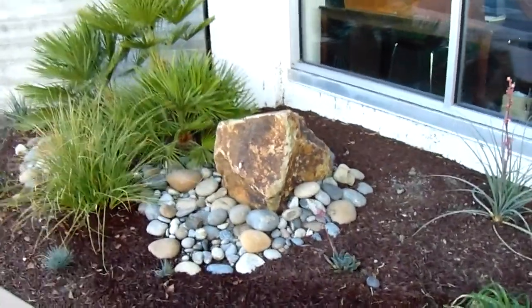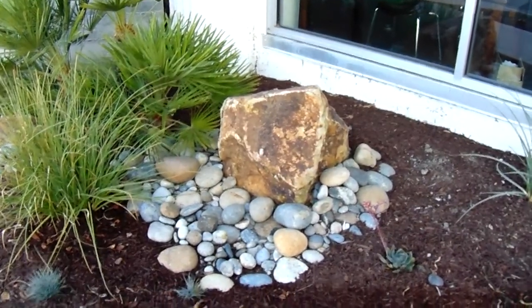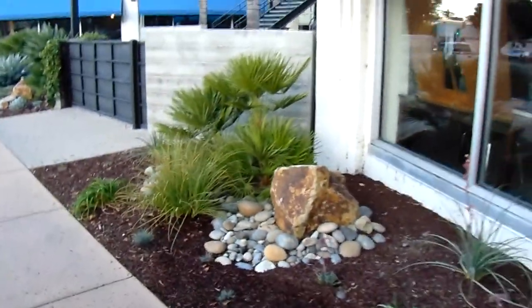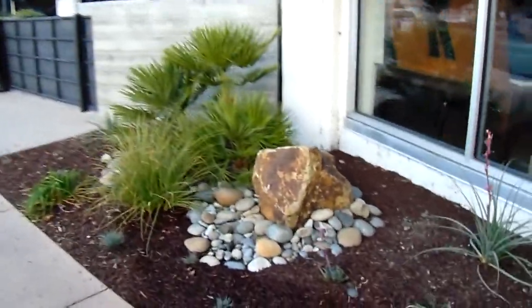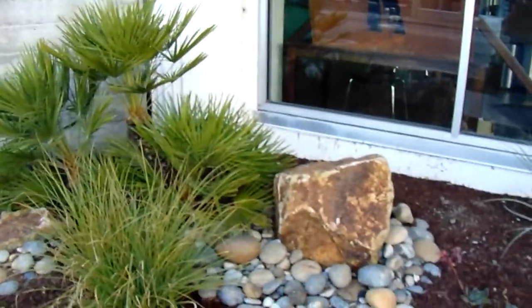Hi, this is Chris. What we have here is a mixture of Noyo Rock and Sierra Gold granite boulders. It takes these small pocket planters along the street and turns them into something very interesting for passersby to look at. This is a commercial building.